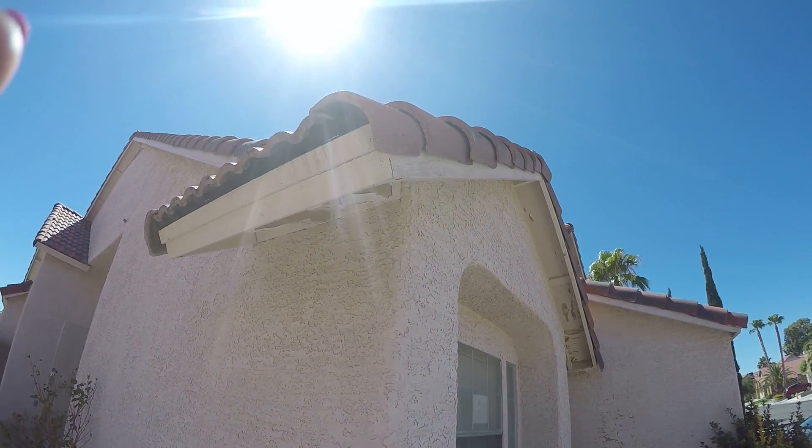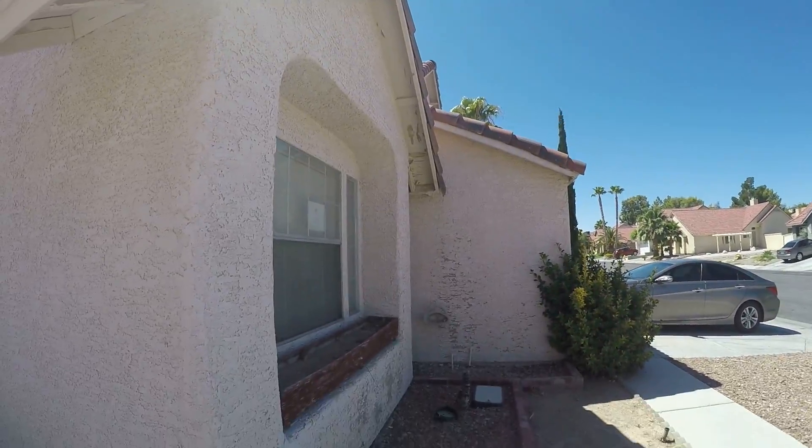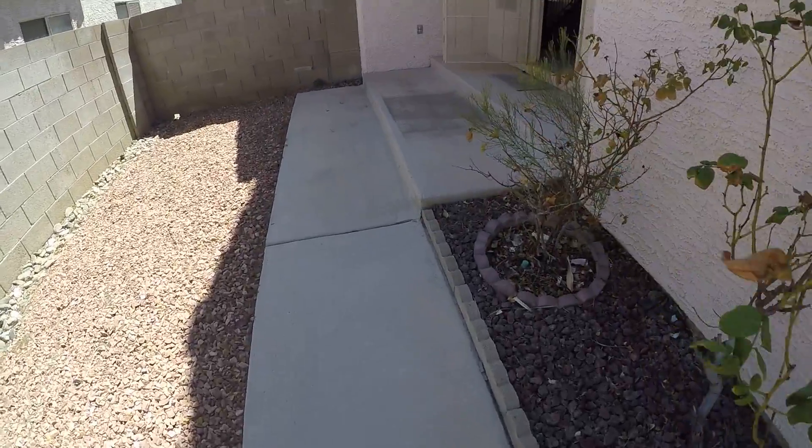This is Hyannis. It needs some facial work and eave work — stucco. Inside needs quite a bit as well, but it's a nice layout.